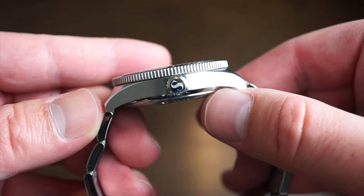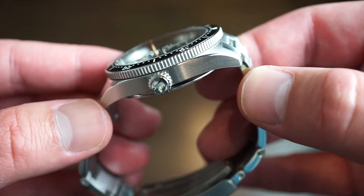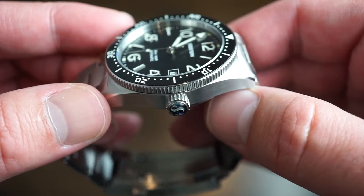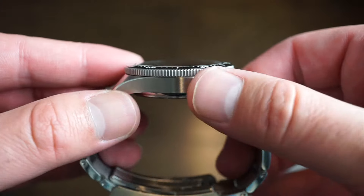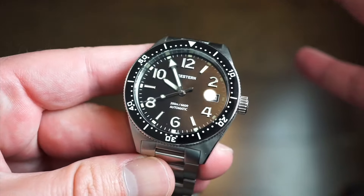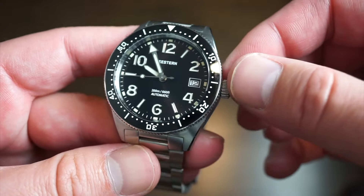Screw-down signed crown as you can see here with the C Stern logo. Mostly brushed, all solid 316L stainless steel. The finishing is really nice — you're getting nice little beveled edges on the sides of the case, sharp edges on the flanks, and great grip on that bezel as well. We're also getting a sapphire crystal, which is very good at this price point — so ceramic bezel and sapphire crystal together.